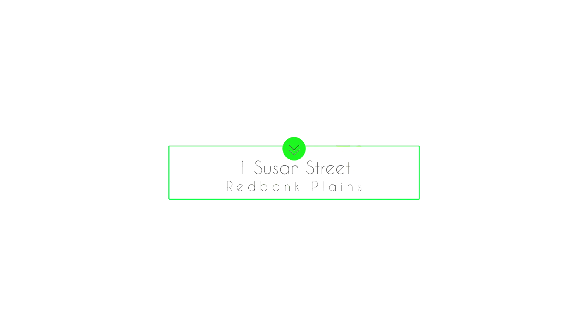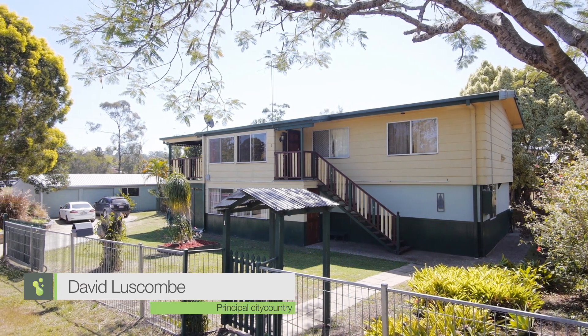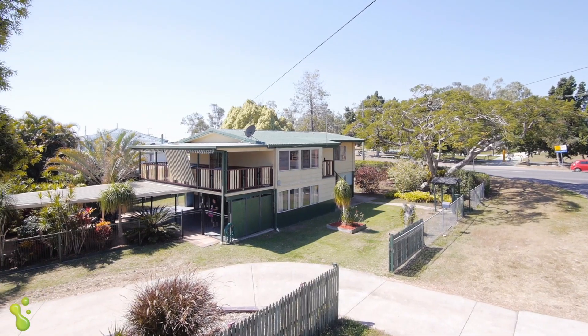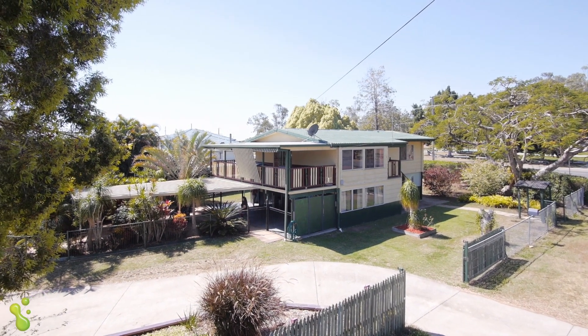Welcome to One Susan Street, Red Bank Plains. I'm David Luscombe. Sensational on Susan — dual living options, 10 solar panels, powered rear shed, massive corner block of 1,103 metres with Cedar Road.